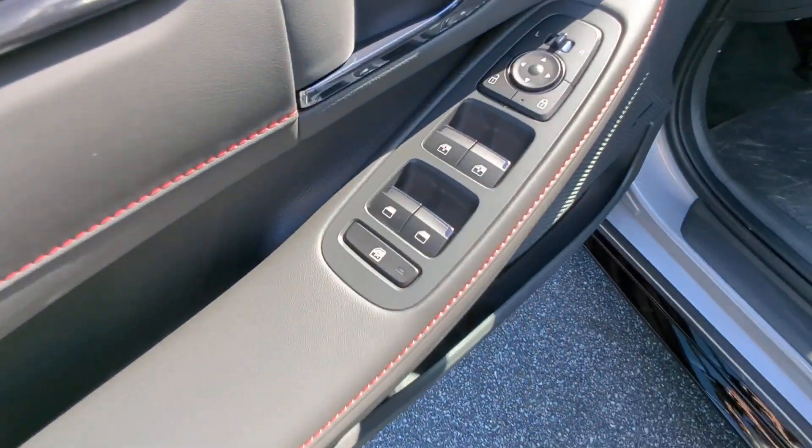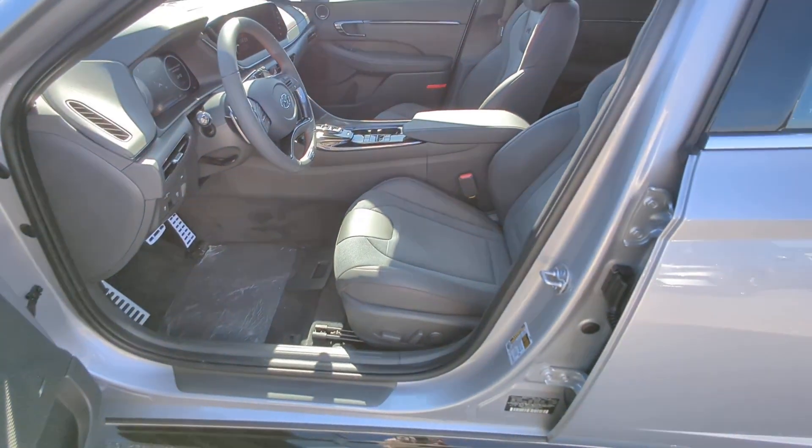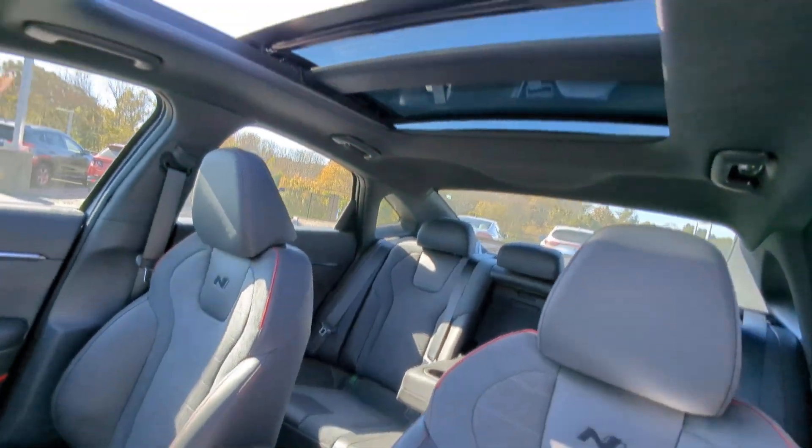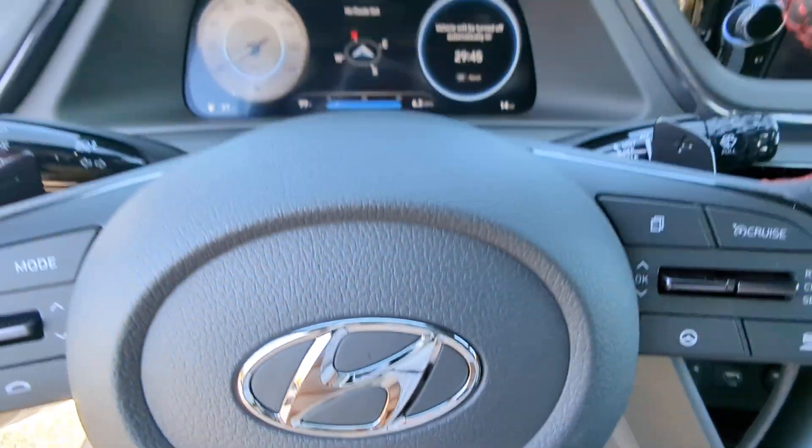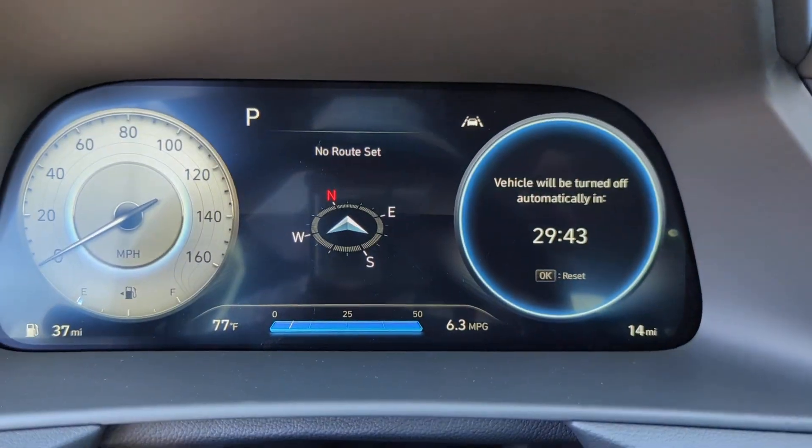Get the modern style and connectivity you crave, together with the space and comfort of a family sedan, in this striking Sonata. See for yourself when you take it out for a test drive. Our professional staff looks forward to giving you excellent service.